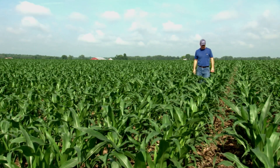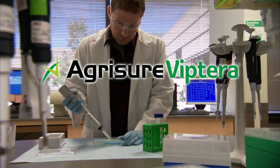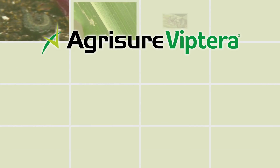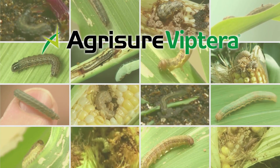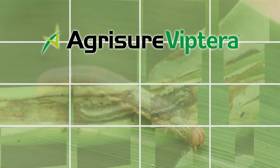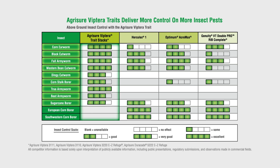If you're a corn grower, there's good news. The Agrishur Viptera trait was engineered to defend what's rightfully yours. It's the foundation of multiple trait stacks that control up to 16 above and below ground insect pests, such as corn earworm, cutworm, armyworm, and corn borer. As a result, Agrishur Viptera delivers more high-quality grain through the most comprehensive corn insect control.